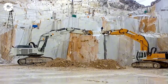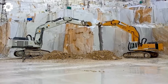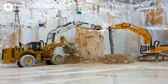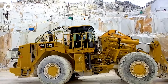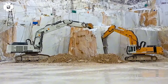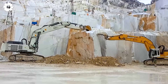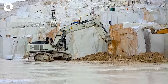Wow! The Cummins QSK19, with a power of 750 horsepower, is running at full capacity on the Liebherr 984 Karate. The roar of the engine echoes through the space as the colossal machine charges into the solid rock layers. Each powerful scoop is a test of endurance, showcasing its superiority and relentless working capability.